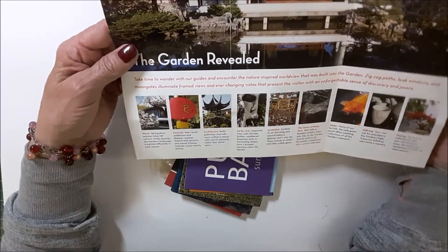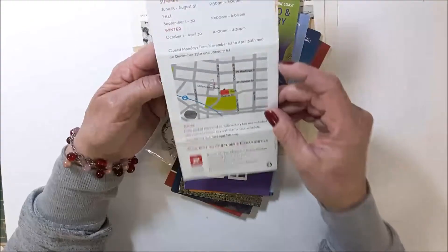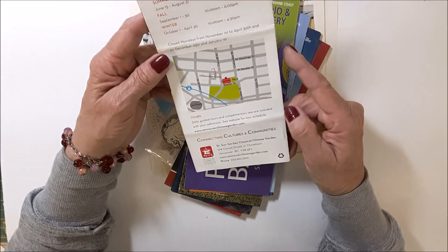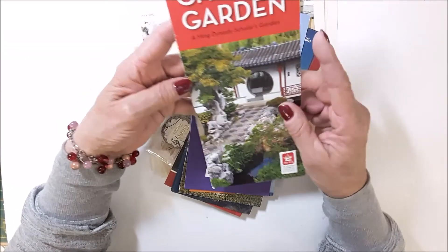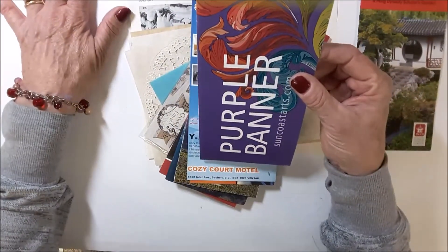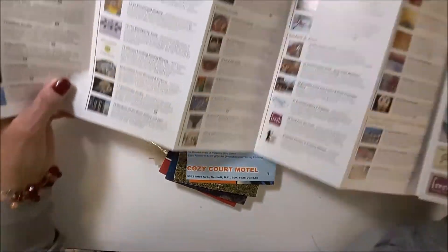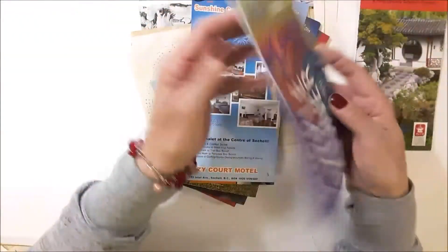So cool. This is in Vancouver, in Chinatown in Vancouver. Very cool. Sunshine Coast Studio and Gallery. Purple banner. Wow, there's a ton of stuff in there.